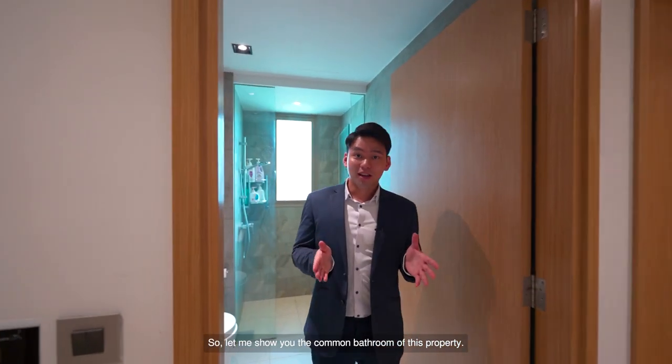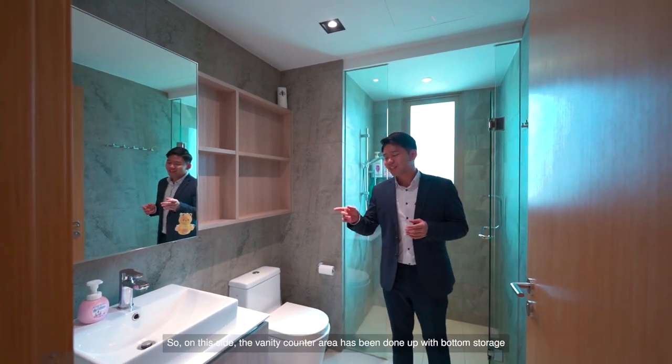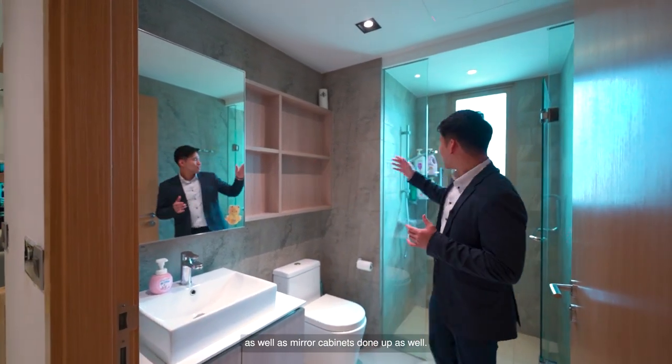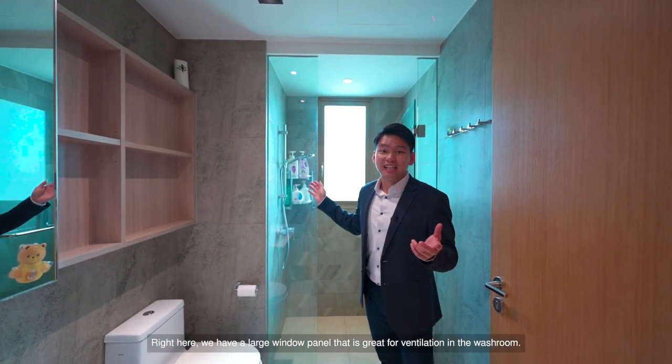Let me show you the common bathroom of this property. The whole toilet is clad with wall tiles that have a very greyish, neutral tone. The vanity counter area has been done up with bottom storage as well as mirror cabinets. There is also a large window panel that is great for ventilation in the washroom.